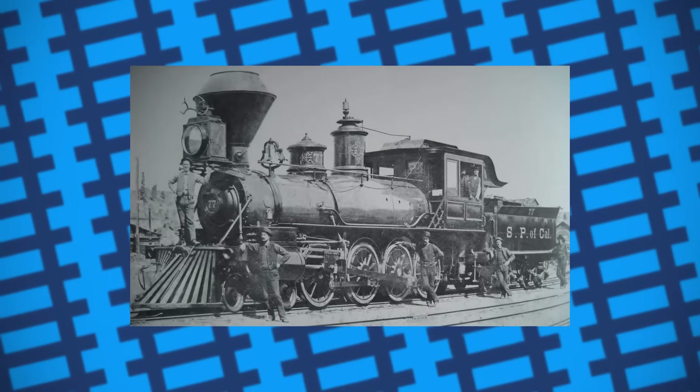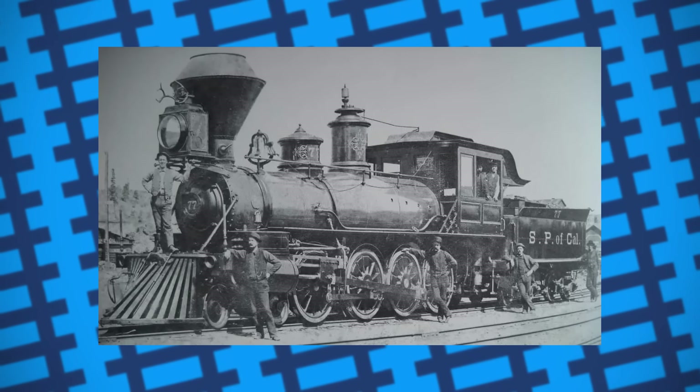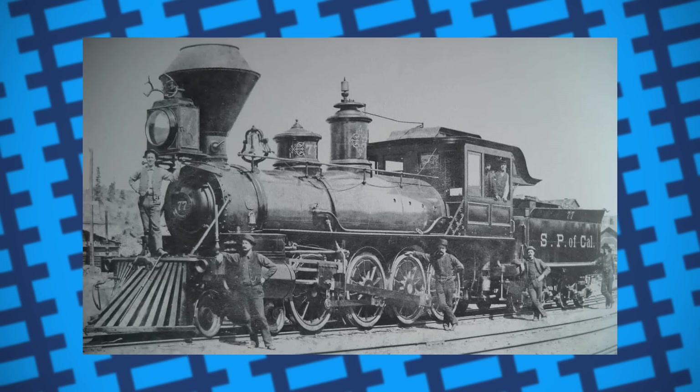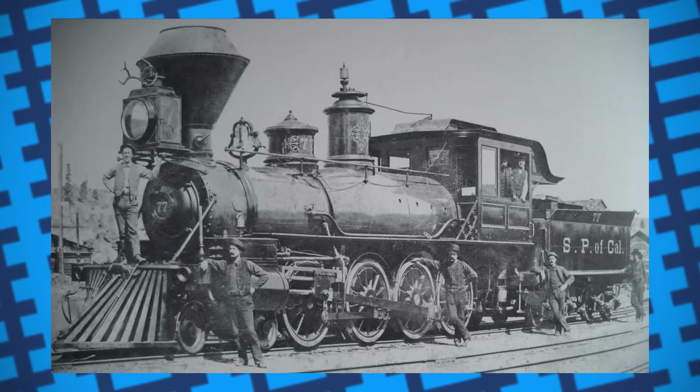As American railroads developed, bigger and bigger engines were needed. However, there was only so big you could make a rigid framed locomotive before it was too big to negotiate bends. This problem was solved in the beginning of the 20th century when the US began using Mallet engines.